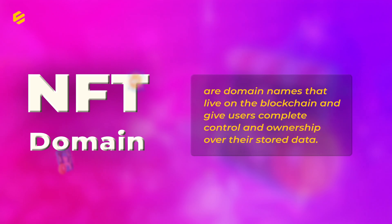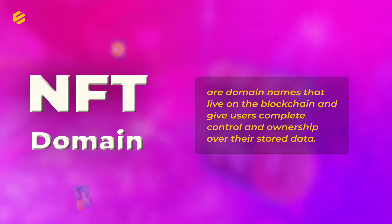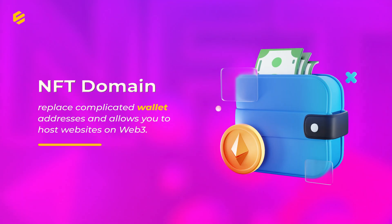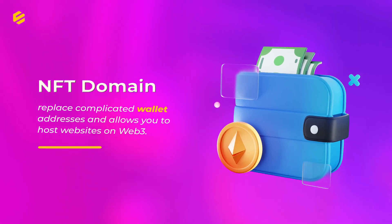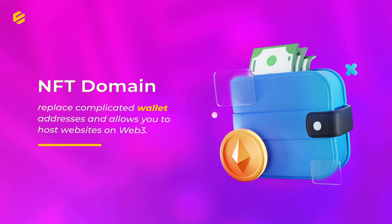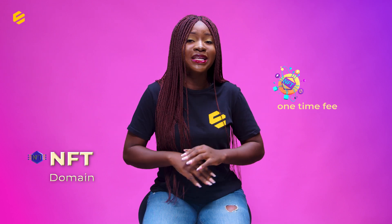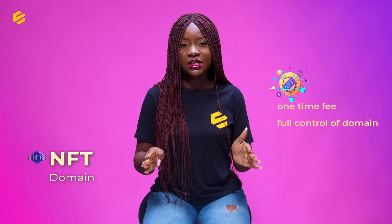NFT domains, on the other hand, are domain names that live on the blockchain and give users complete control and ownership over their stored data. NFT domains replace complicated wallet addresses and allow you to host websites on Web3.